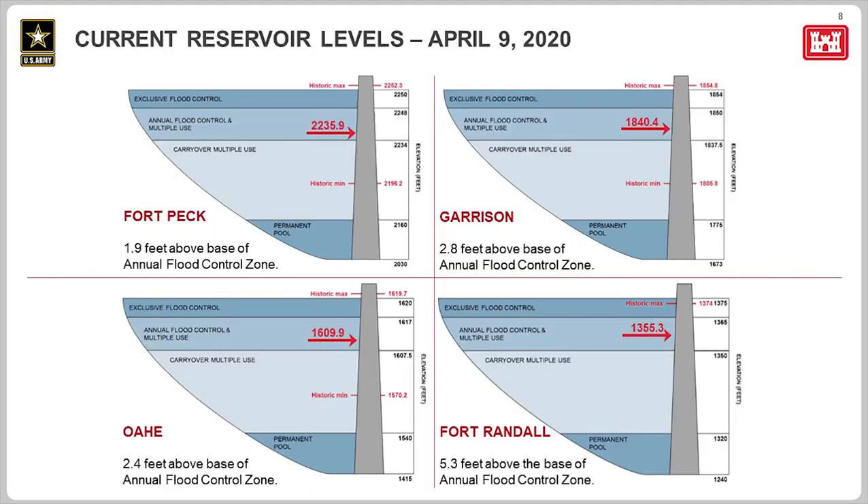On slide 8, the graph shows those four storage zones for the four projects with significant flood control storage. At Fort Peck, we are currently 1.9 feet into the 16-foot flood control zone. At Garrison, we are 2.8 feet into the 17.5-foot flood control zone. At Oahe, we are 2.4 feet into the 12.5-foot flood control zone. At Fort Randall, we are 5.3 feet into the 15-foot flood control zone. We expect pool levels in Fort Peck, Garrison, and Oahe to rise further into their flood control zones over the next few months.